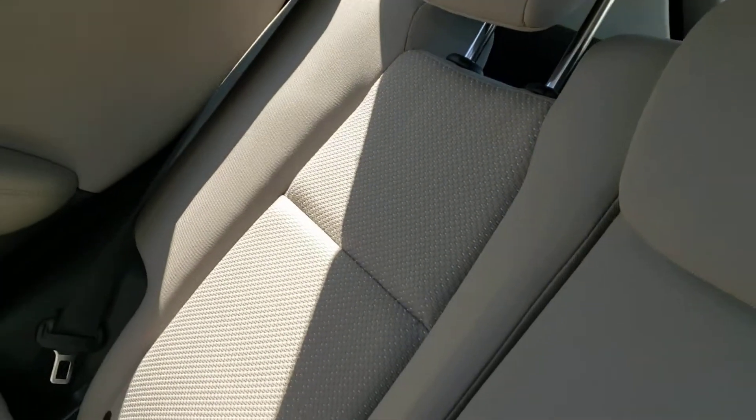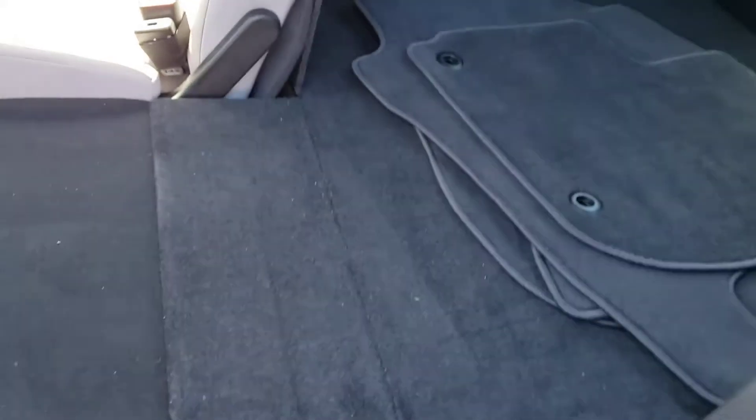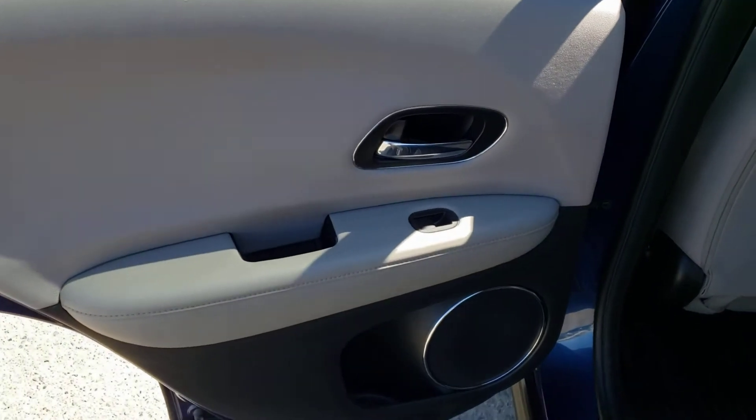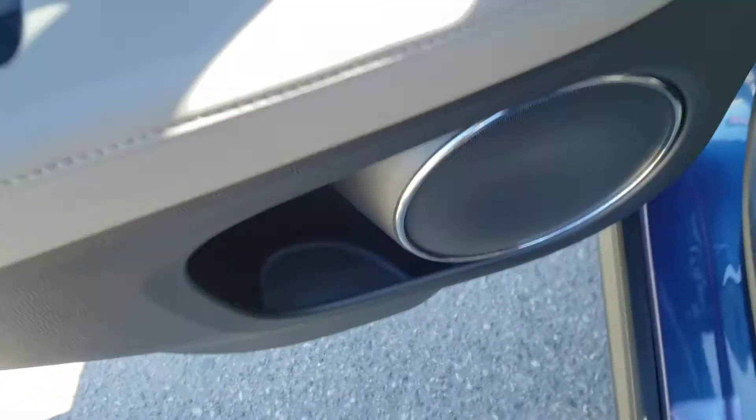These rear seats also fold down on a 60/40 split — if you have some additional cargo to store you can simply grab the latch up top and fold the seat down nice and easily, and the best part is that it lays flat with the trunk, making it easy to store large cargo flat. Before we take a look at the cargo area, we'll take a quick glance at the rear door panel, which features the same great design as the driver's side as well as the switch for the rear window and a little bit of storage underneath.